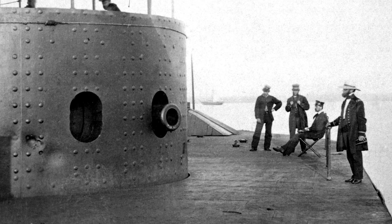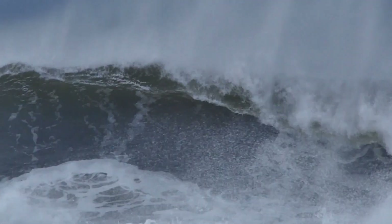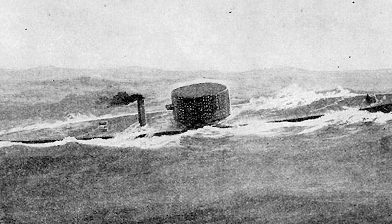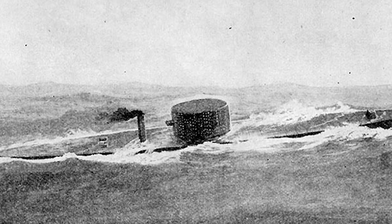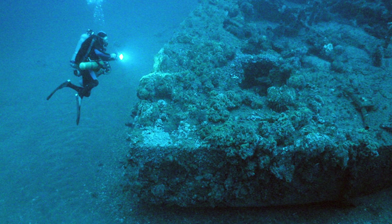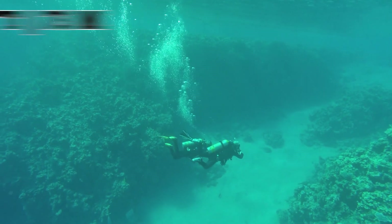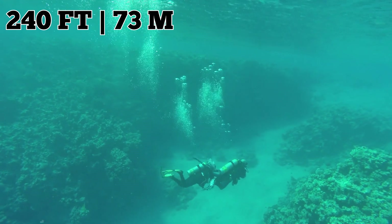The USS Monitor continued its service in the Union Navy until December 31, 1862, when it encountered a storm off Cape Hatteras, North Carolina. The ship sat low in the water and began taking on water through its vents and hatches. Despite the crew's efforts to pump out the water, they were unsuccessful. The USS Monitor ultimately sank with 16 men aboard, while another ship rescued 47 crew members. The wreckage of the USS Monitor was discovered in 1973 by a team of divers and archaeologists. Resting at a depth of approximately 240 feet, it's been designated a protected marine sanctuary and a national historic landmark.